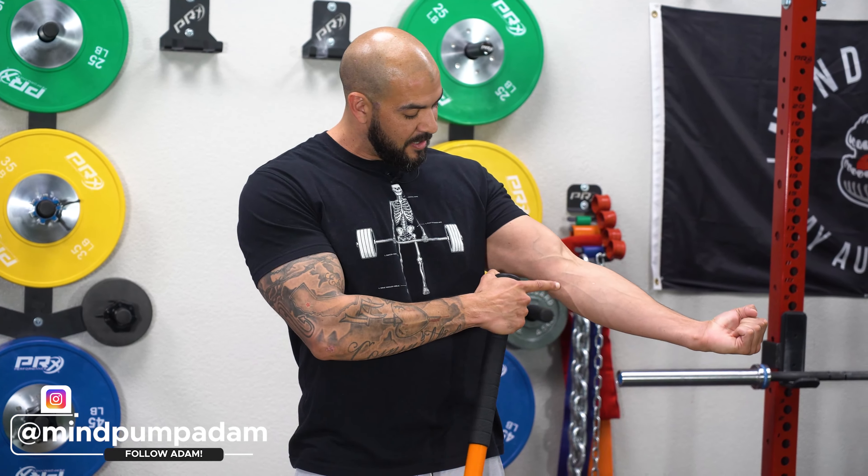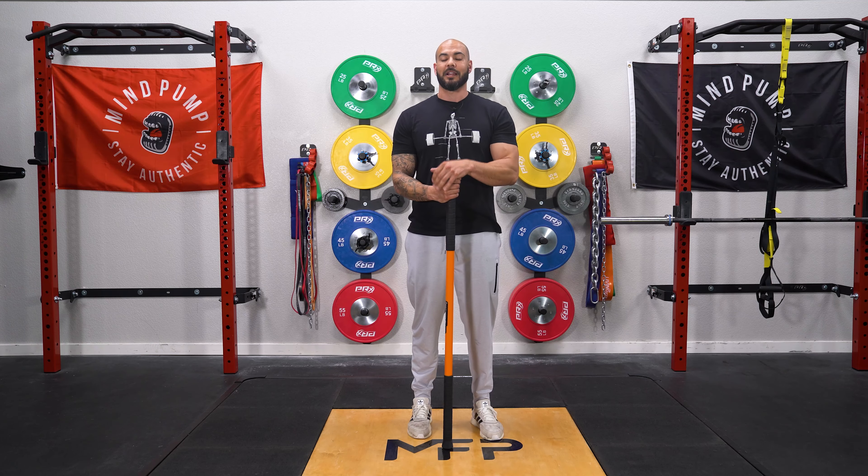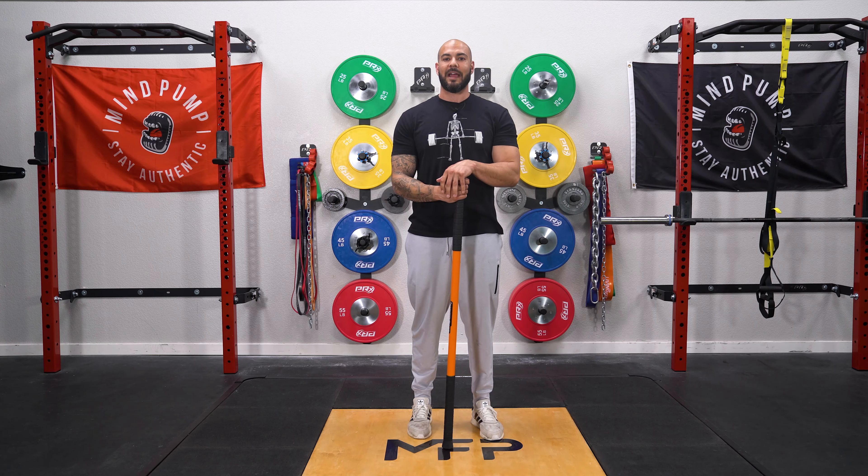Welcome back to Friday's Fitness Tip. Today I want to address golfer's elbow or tennis elbow — that's when you get that pain right here. I have this going on right now in my left arm. I talked about it on the podcast recently and got a lot of messages about what I was doing to help that out.